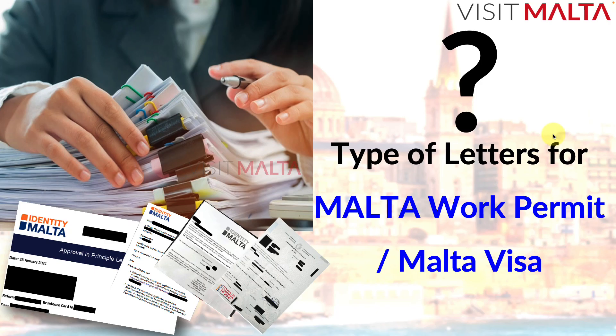Welcome to the Visit Malta channel. In this video, I'm going to talk about the types of letters involved in Malta work permit and Malta work visa. Many people are getting confused about what type of letters are required — such as cover letter, invite letter, and approval in principle letter. There are many letters involved in the Malta work permit and work visa process.